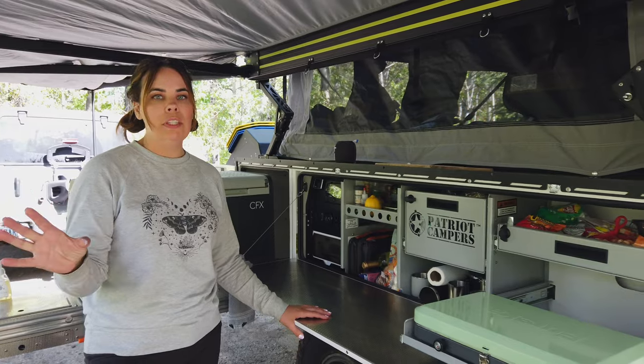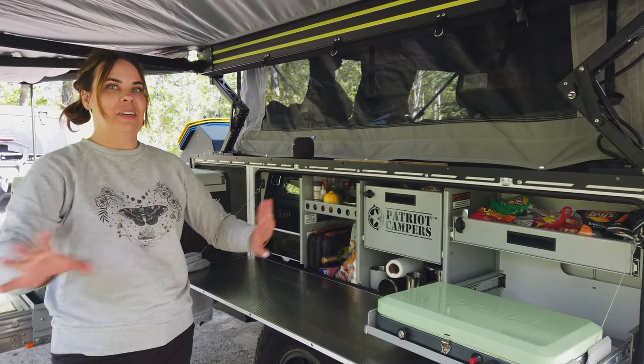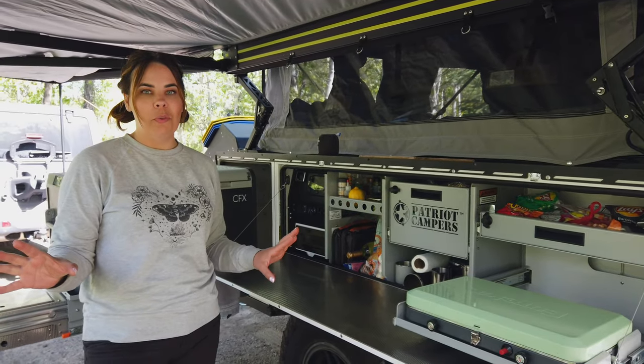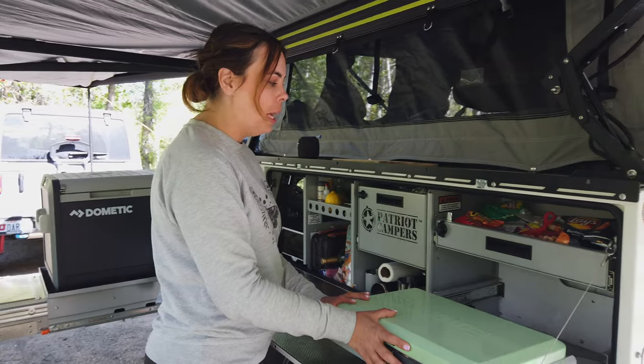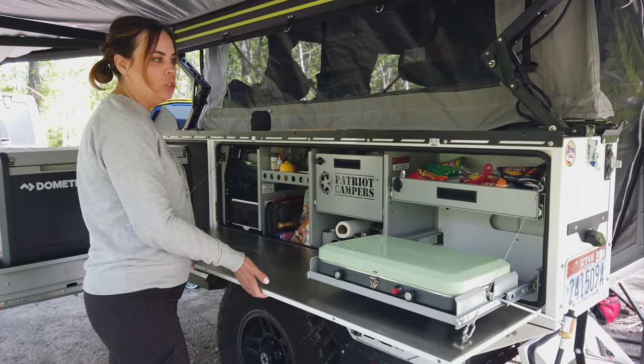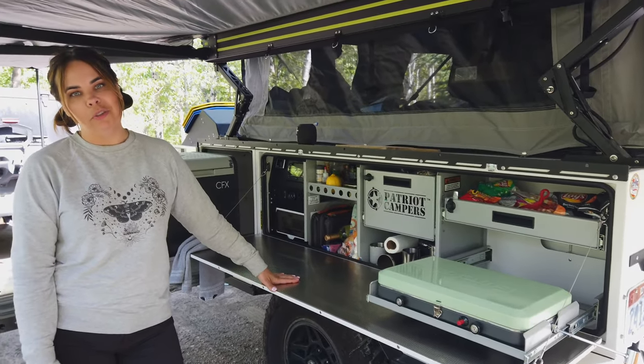Another plus of this kitchen is how easy it is to stow it away when you leave camp. We like to go off on adventures and we are in bear country, so we can't just leave the pantry full of food for any bear to walk up and take. I love that you can just pop this back in, lift up this door, it locks real tight, and we don't have to worry about any of our food.